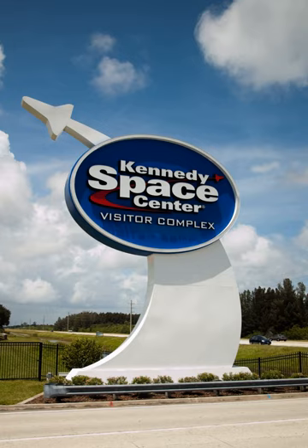Spaceport USA, as it was soon titled, hosted 500,000 visitors in 1967, its first year, and 1 million by 1969. 10,000 visitors toured the center on December 24, 1968, following the Apollo 8 orbit of the Moon.